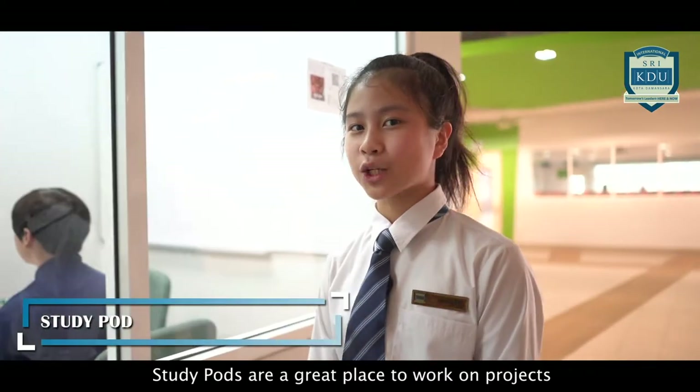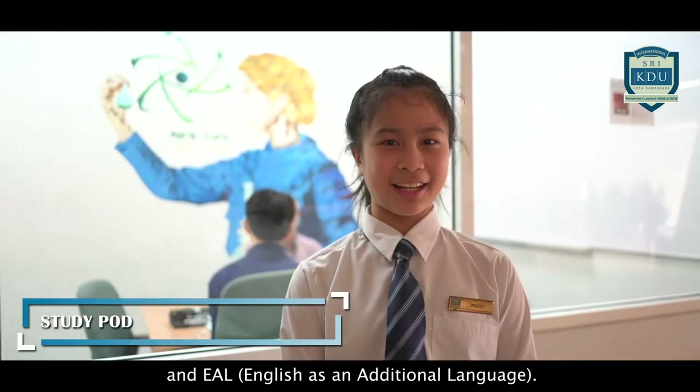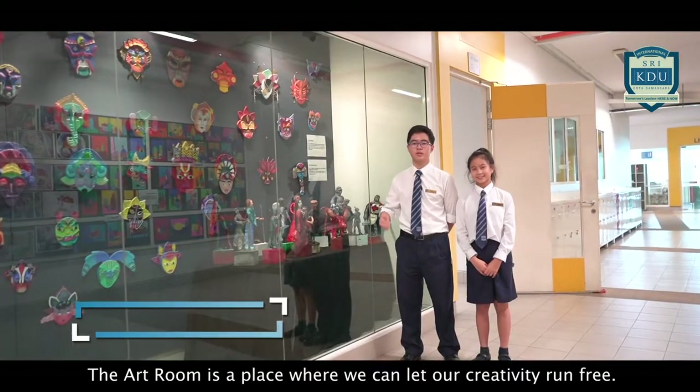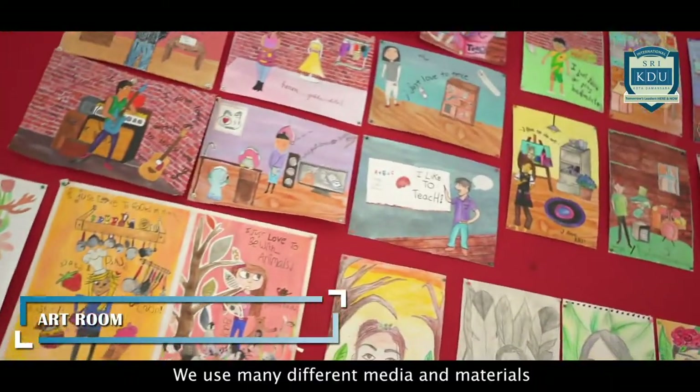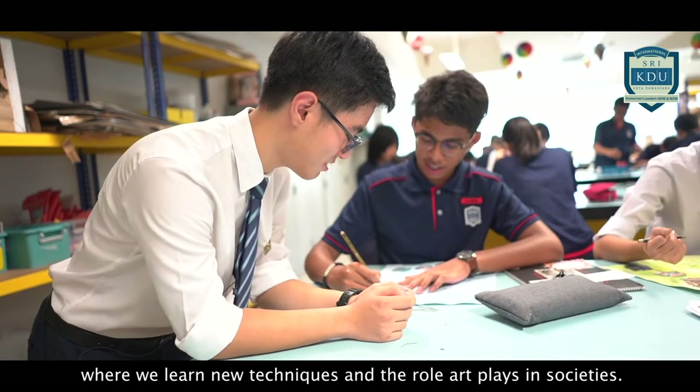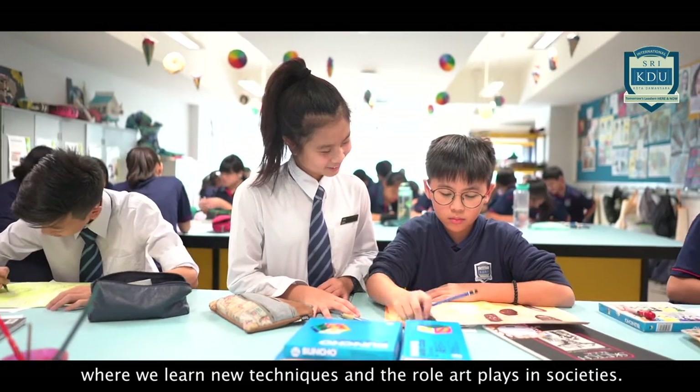Study pods are a great place to work on projects and EAL. The art room is a place where we can let our creativity run free. We use many different media and materials for our lessons, where we learn new techniques and the role art plays in societies.